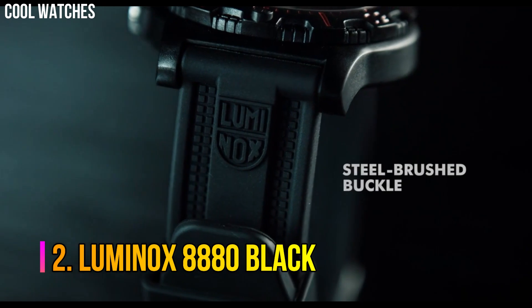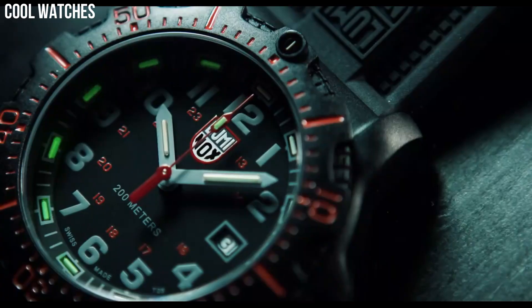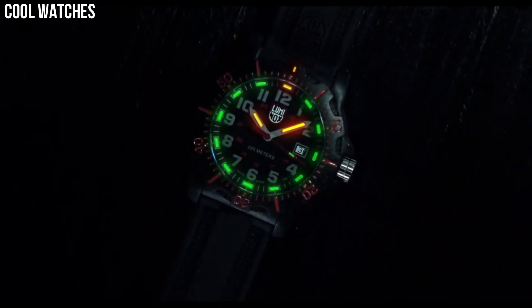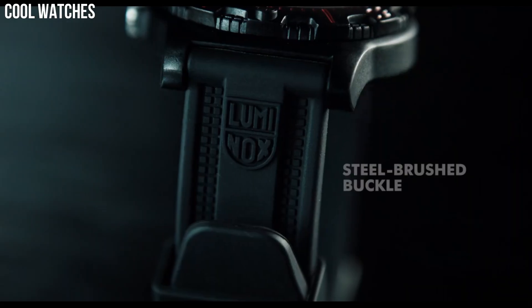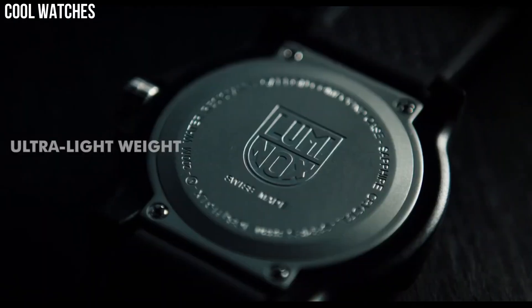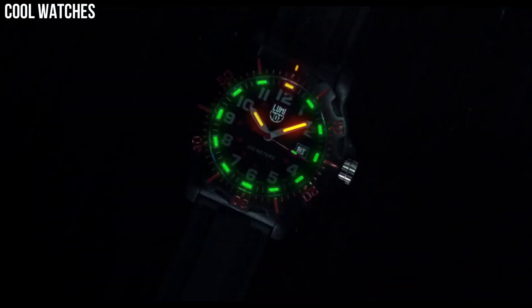Number 2: Luminox 8880 Black. Equally sporty and functional, the Luminox Black Ops watches feature luminous hands for low light conditions, turning bezel, Swiss quartz movement, and date display. Display type: analog. Case diameter: 45 mm. Case thickness: 13 mm. Band material: polyurethane. Band width: 23 mm. Band color: black. Dial color: black. Special features: glow in the dark. Item weight: 2.54 ounces. Movement: Swiss quartz. Water-resistant depth: 200 meters.